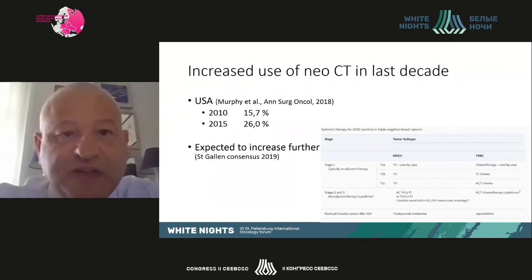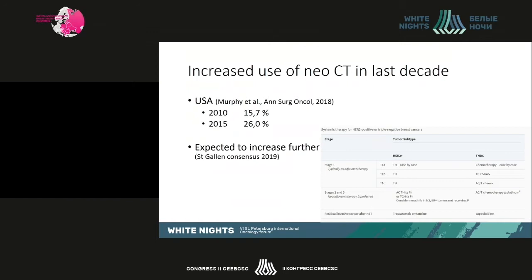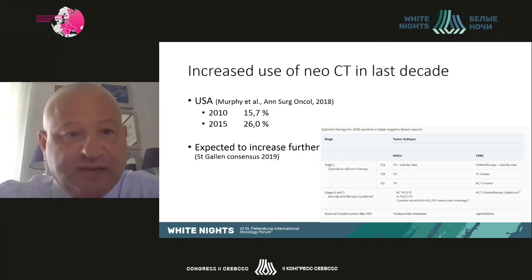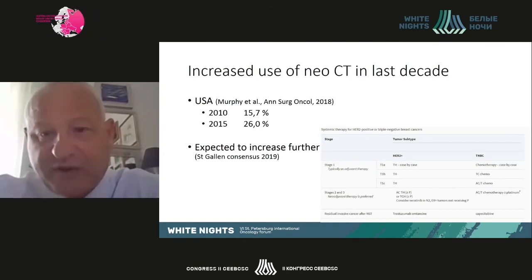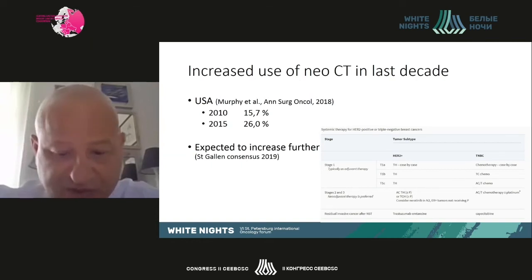We've seen increased use of neoadjuvant chemotherapy in the last decade. American data show that in five years alone it went up 10%, and it's expected to increase further. This is particularly based on new recommendations for neoadjuvant treatment in triple negative breast cancers and HER2-positive tumors, based on results of recent studies incorporated in the last consensus.